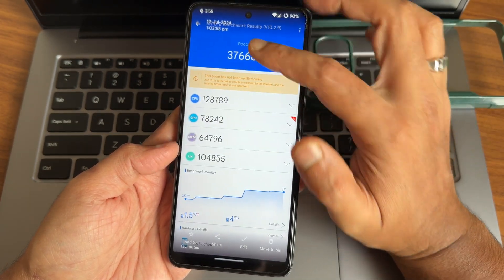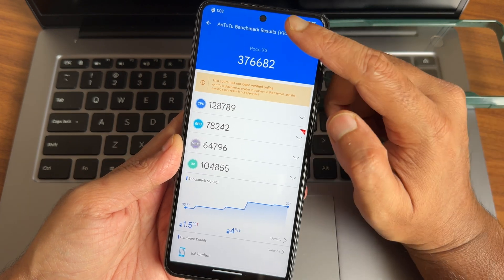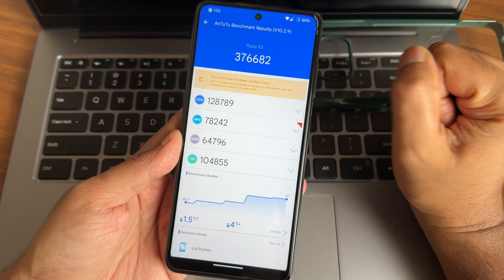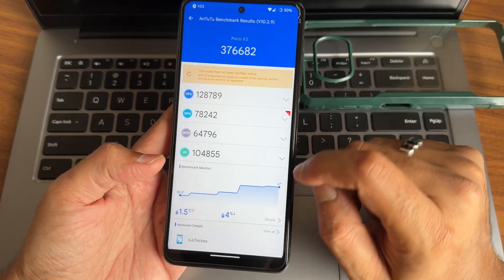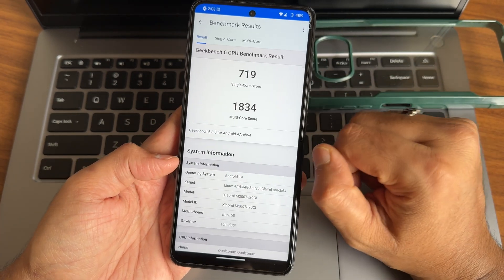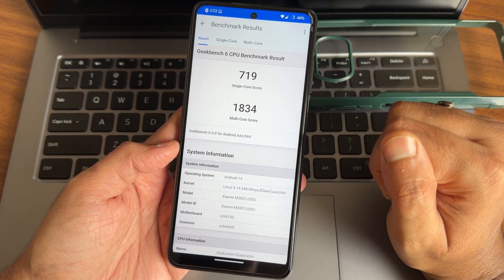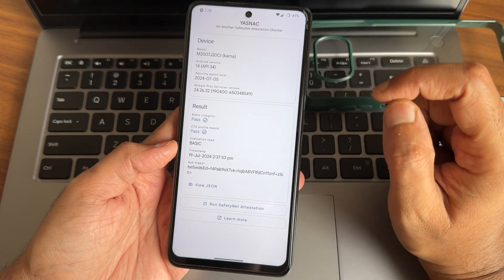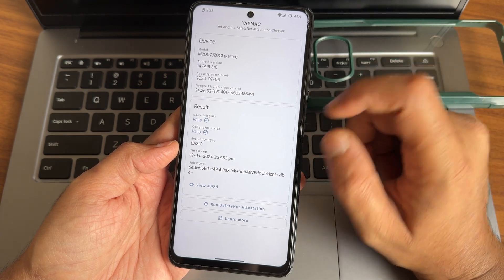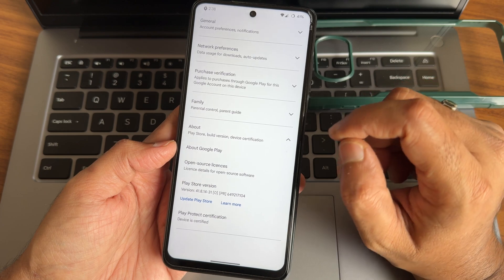Going into the benchmark results: the AnTuTu score is 376,682, running version 10.2.9. The temperature is 1.5 degrees Celsius and 4% of battery was dropped during testing. The single-core score is 719 and multi-score is 1834. The kernel is 4.14.3 Shiru Clary. Basic integrity and CTS profile match are passing and the device is certified, so using payment applications is not an issue with this ROM.